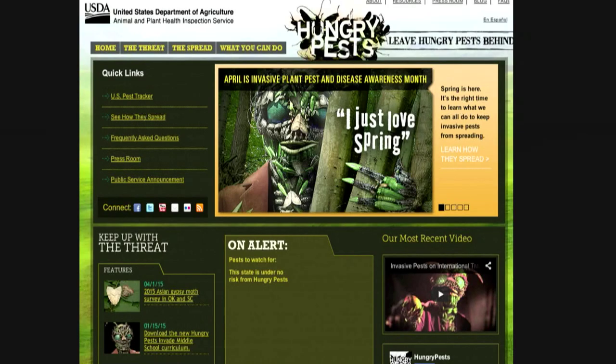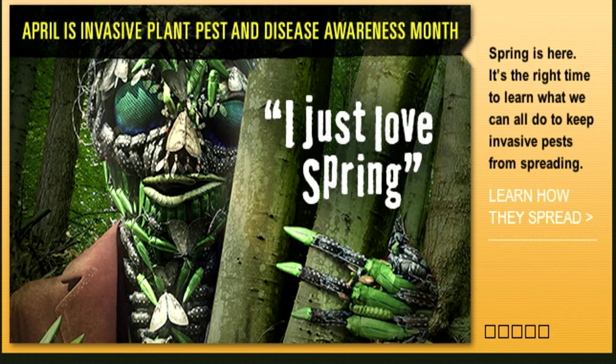For more information, go to HungryPest.com. In Washington, for the U.S. Department of Agriculture, I'm Bob Ellison.